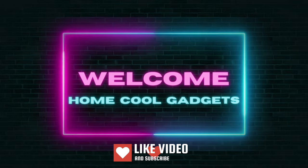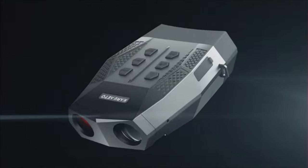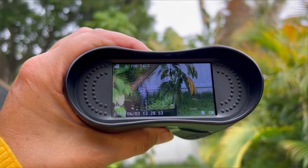Welcome to the Home Cool Gadgets channel, where you can find the latest gadgets that came on the market. If you've ever wondered what the night holds, if you've craved to witness the secrets of the darkness, infrared night vision binoculars are here to reveal the unseen. These remarkable devices are your key to exploring the nocturnal world like never before.